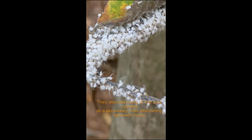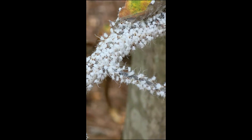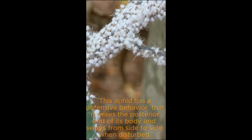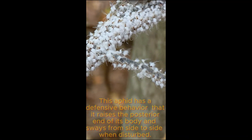They also use roots of the bald cypress as a secondary host, alternating between hosts. This aphid has a defensive behavior where it raises the posterior end of its body and sways from side to side when disturbed.